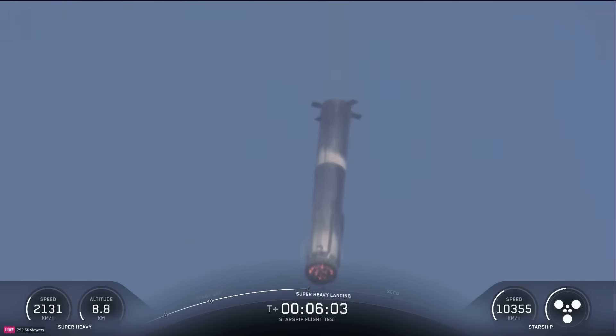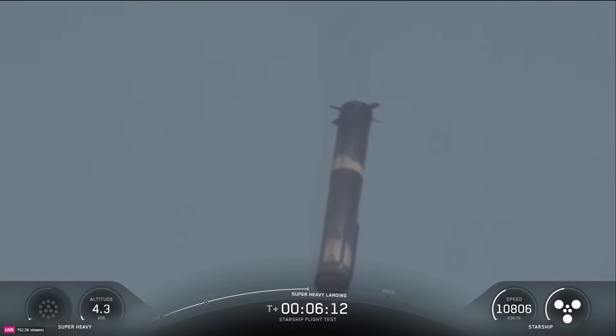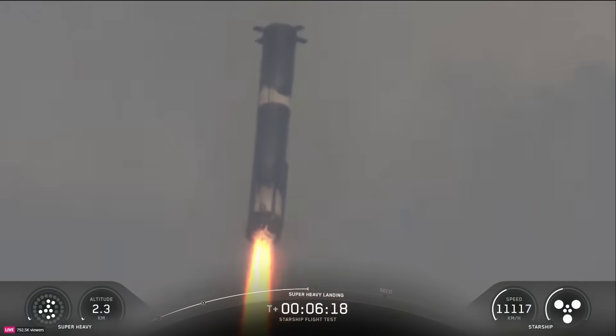We're just about 20 seconds away from landing burn start, where we'll first ignite the center 13 engines, then bring that down to five to slow down the booster for landing, and finally that will come down to three. We'll cut all of them off while we're still about 200 meters in the air.